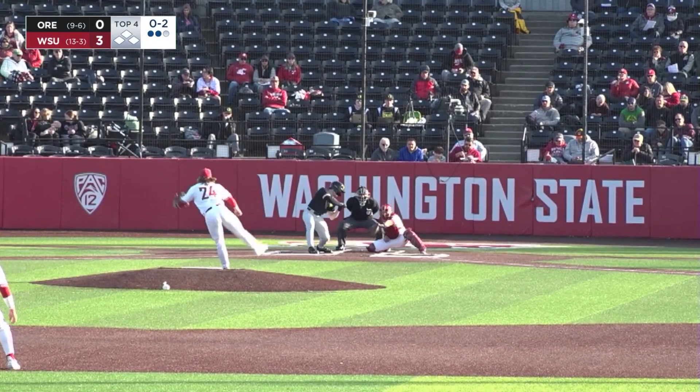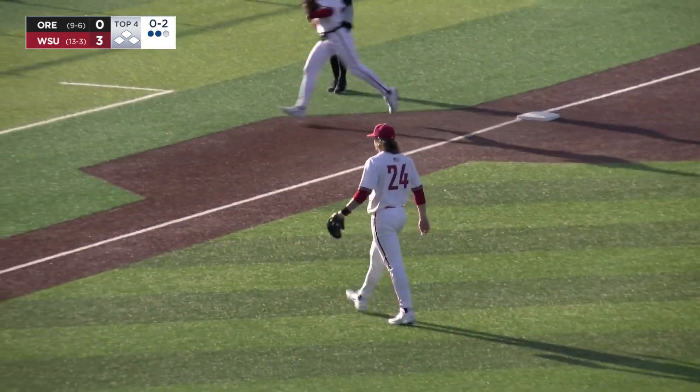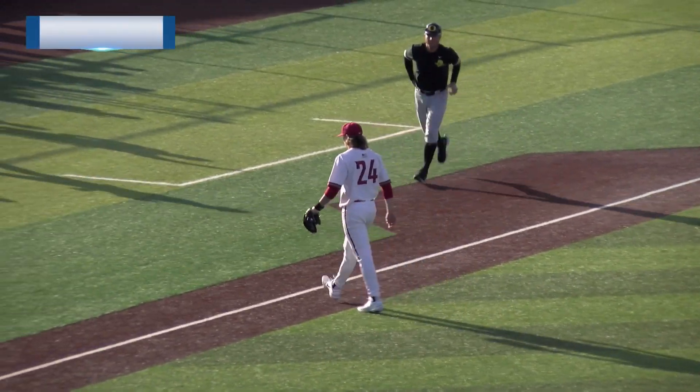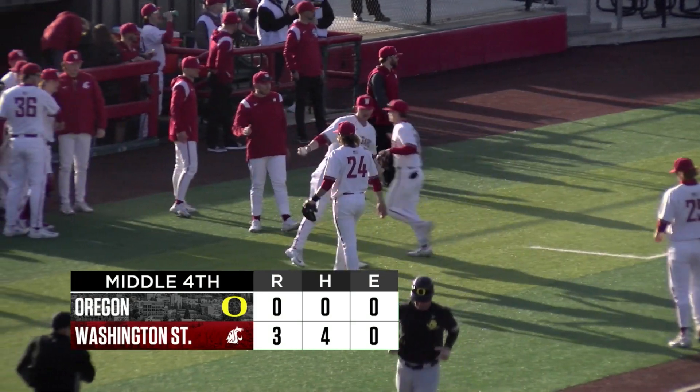On the 0-2 — does he come right at him? Yes he does. Fastball, strike three — a three-pitch strikeout for Hawkins, who has seven strikeouts through four. We go to the bottom of the fourth with the Cougs up 3-0 on the Ducks.